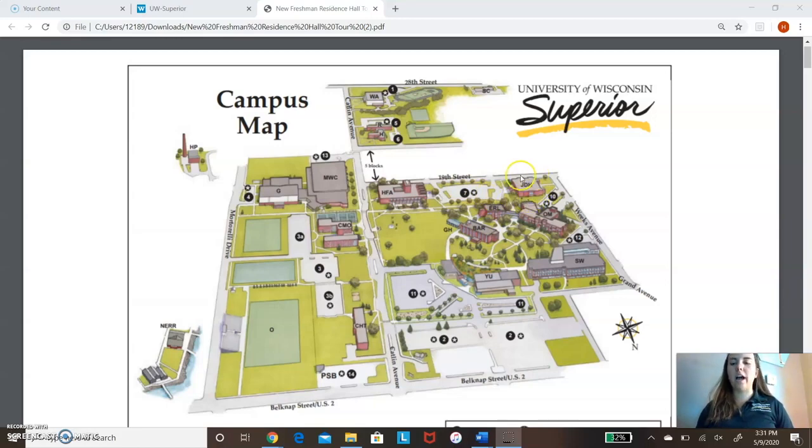Right outside of that is our library. And right down the sidewalk, we have Holden and Fine Arts — that's our music, art, choir, and band building. We have our wellness center right here, and right next to it, we have our freshman residence halls, so that's convenient. We also have Crown Heart right next to campus for upperclassmen, and then about five blocks away, we have Ross Hawks. But that's the only part of campus that's really separated — otherwise, everything is very close together.